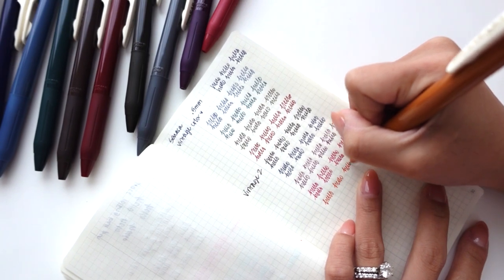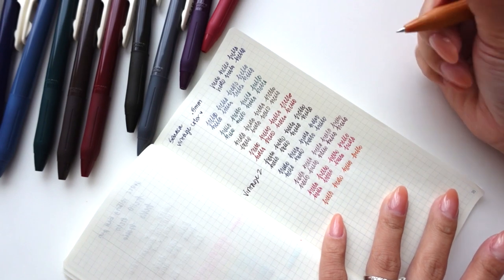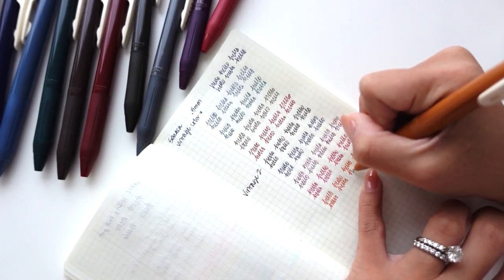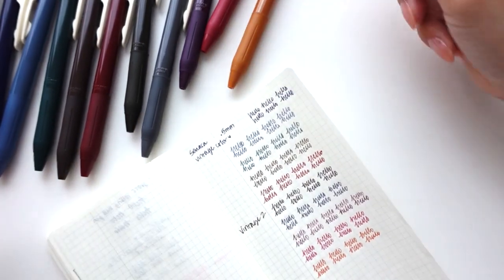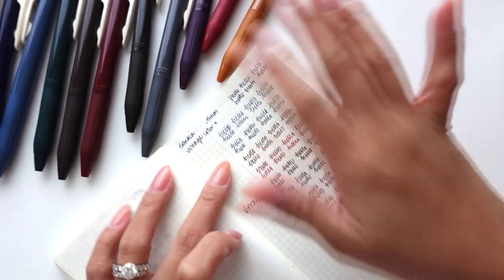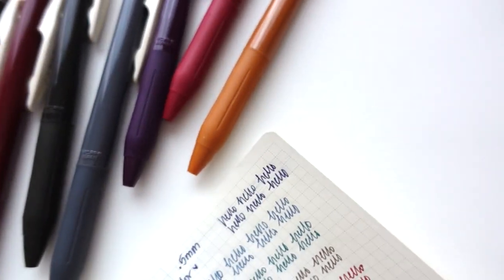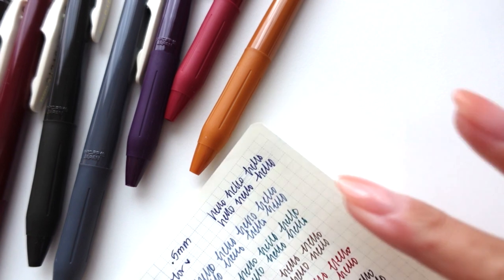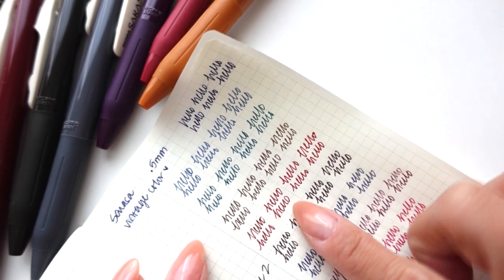I really like the mustard because I don't have anything that color at all. So excited! I'm so glad I got both packs. These are so good. Okay let's see if these will smear — yep, that one smeared right there. Smearing a little bit. This one didn't, this one is dry. A little smeary there — yeah they smear, but not terribly.